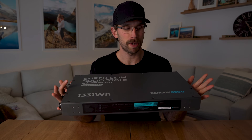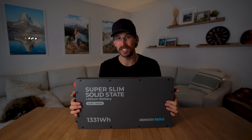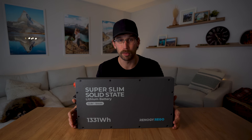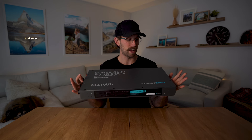As far as weight goes, this battery weighs 26.2 pounds versus Renogy's pro model 100 amp hour battery which comes in at 26.9 pounds. This battery is super heavy duty.